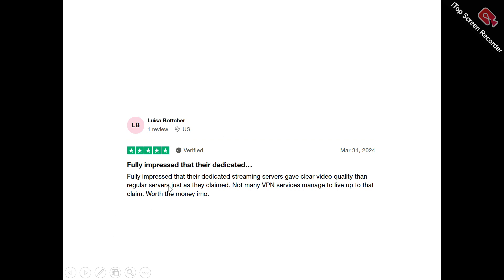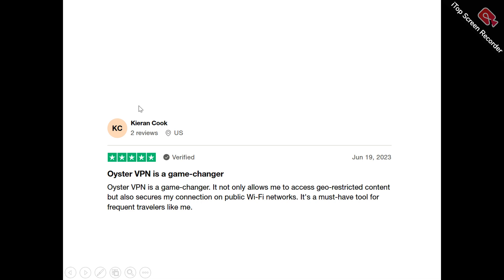Now to users of Oyster VPN. This is Louisa, who said: 'Fully impressed — their dedicated streaming servers give great video quality on their regular servers, just as they claim. Not many VPN services manage to live up to that claim.' This is Kieran, who said: 'Oyster VPN is a game changer — it not only allows me to access geo-restricted content but also secures my connection on public Wi-Fi networks. A must-have for frequent travelers like me.'